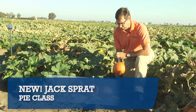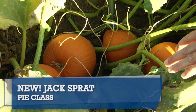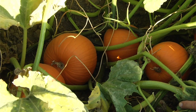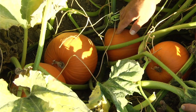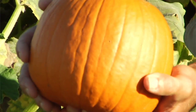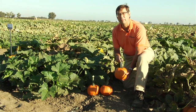I'm in the field with our newest commercial variety. This is Jack Spratt. This is a two and a half to three and a half pound size pumpkin in the pie class. What makes Jack Spratt so unique is its high yield potential in number of fruits per plant, its embedded handle, it's very dark, it matures in about a hundred days, and it also has powdery mildew tolerance.